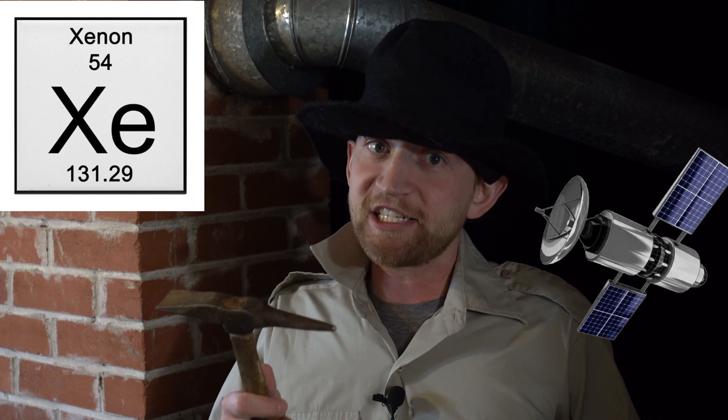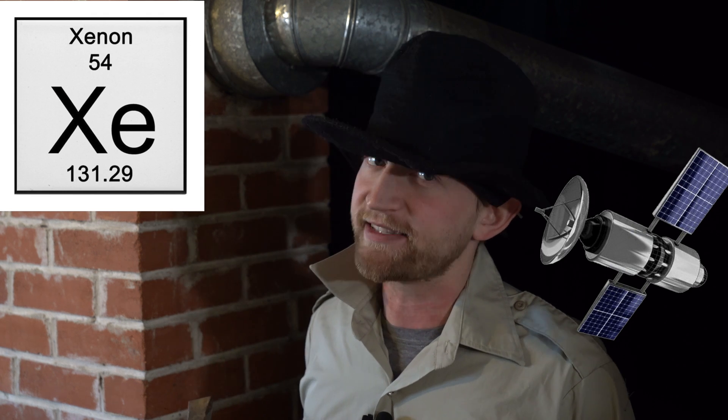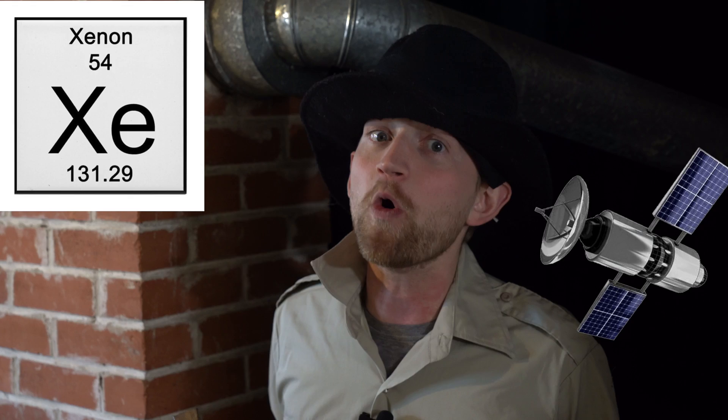Speaking of argon, argon is used to add inert atmosphere when needed, like in between the panes of glass in high efficiency homes or in high efficiency light bulbs. Krypton is essentially only used in fluorescent light bulbs. What about xenon? Light bulbs again! And a xenon ion propulsion system that is used by several satellites to keep them in orbit.